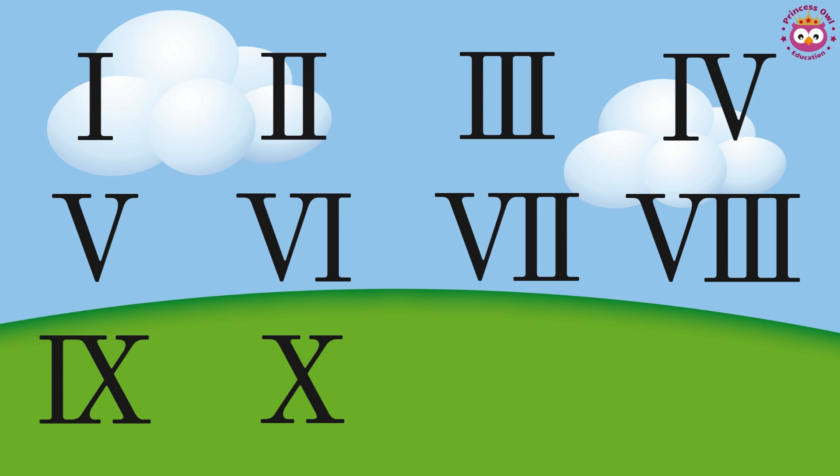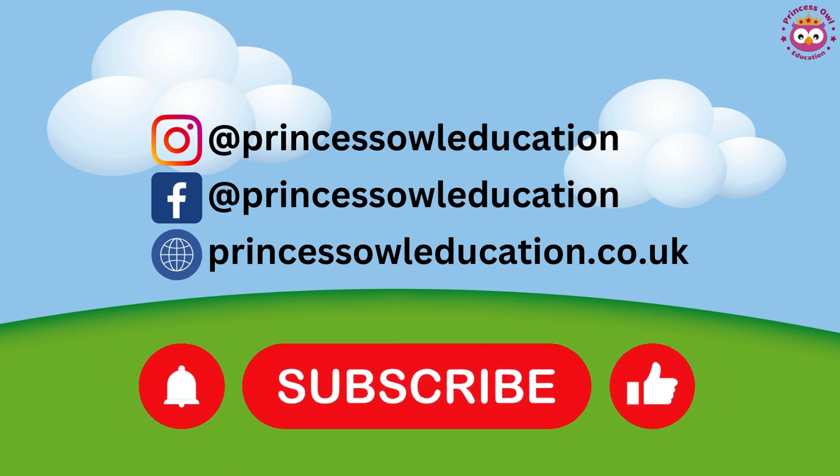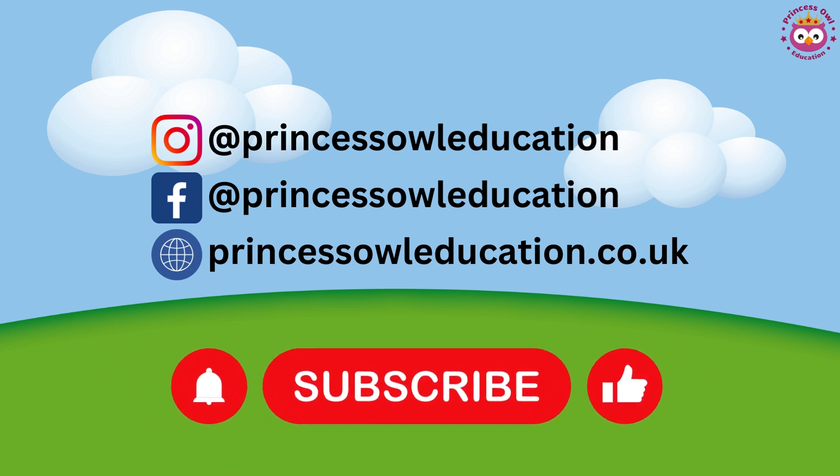Can you see a pattern? Can you guess how the number 11 will be written in Roman numerals? 11? Well done. Until next time, stay curious and keep on learning. Bye-bye.